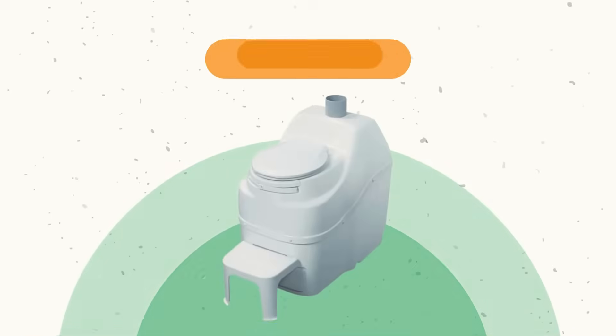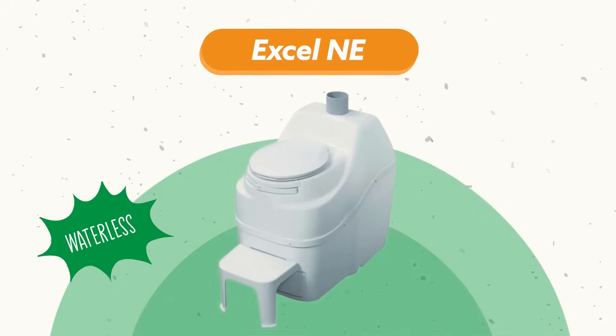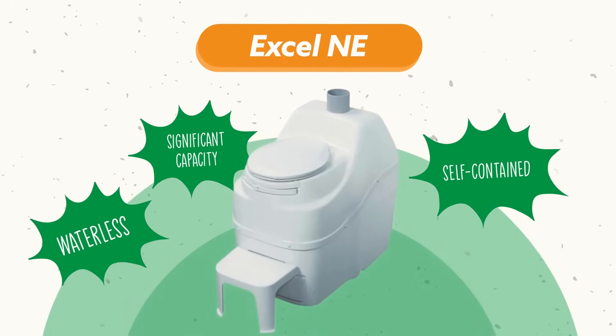Given the remote location, the Xcel-NE was the best solution with its waterless, self-contained operation and significant capacity.